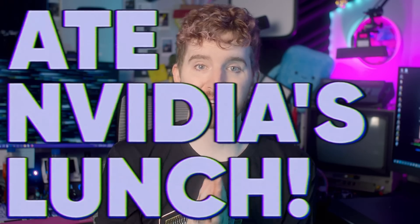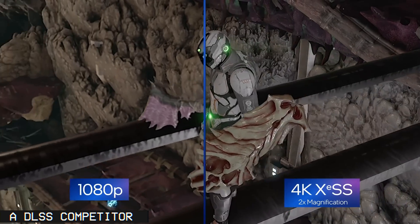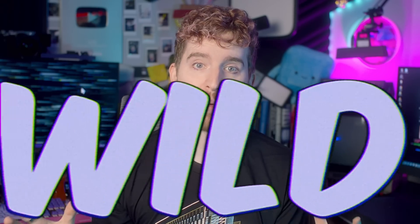Intel just ate NVIDIA's lunch for content creators — from outright cloning GeForce Experience, to a DLSS competitor, to Adaptive Sync, to beating them to the punch with AV1 encoding. The new Arc Alchemist line of dedicated GPUs from Intel are absolutely wild.